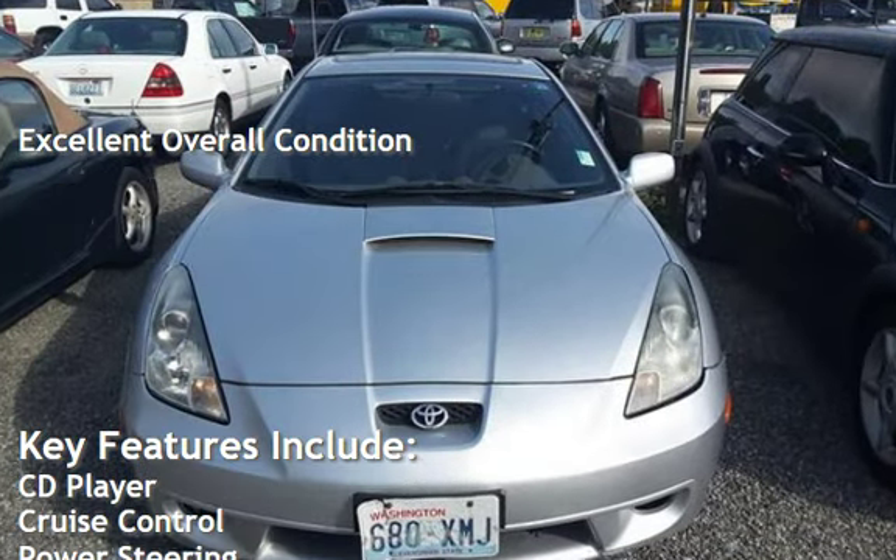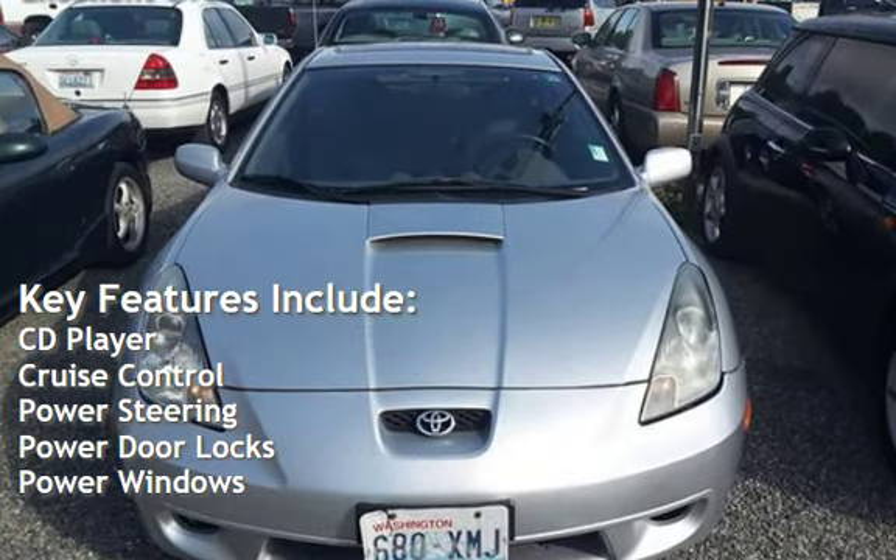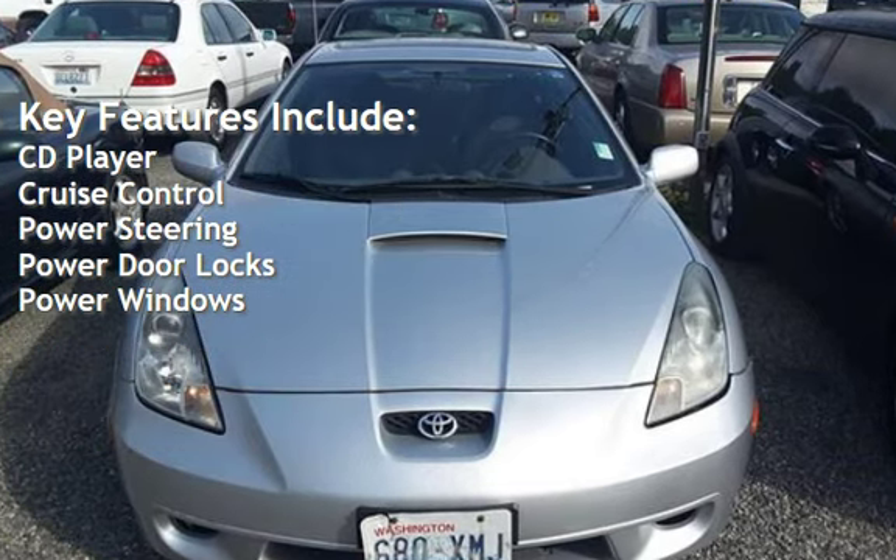Key features include CD player, cruise control, power steering, power door locks, and power windows.